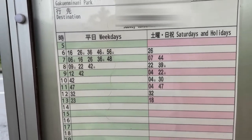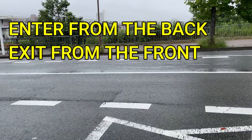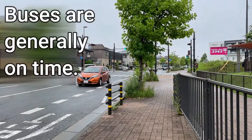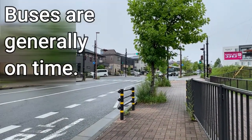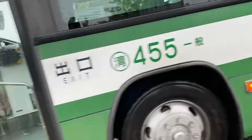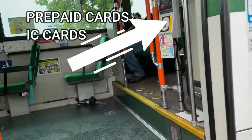It is 9:42 now. Buses are generally on time. You're going to enter from the back, and when you exit you pay at the front. Here comes the bus — it's 9:43. Get ready; enter from here for prepaid cards.